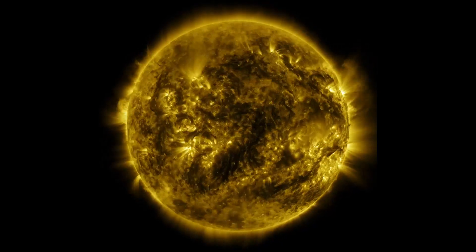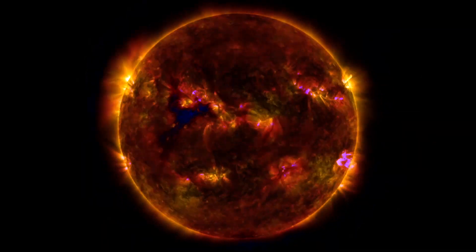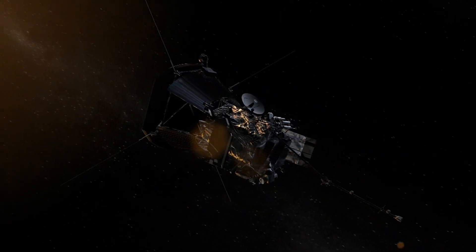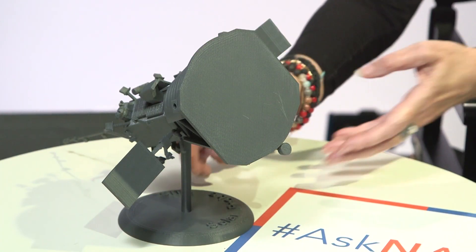Why does NASA send missions to the sun? Because the sun is the most important thing in our solar system. The sun generates light, but also a tremendous amount of energy, and it sends all of this material to us here on Earth. We live in the extended atmosphere of the sun. We've looked at the sun in every different wavelength, but recently NASA launched the Parker Solar Probe, which is a daring mission to go into the very atmosphere, the very heart of the atmosphere of the sun. I have a model of the Parker Solar Probe spacecraft here.